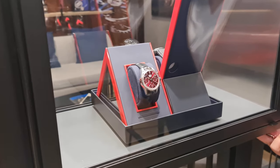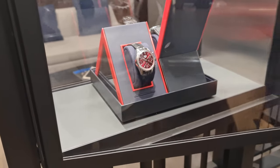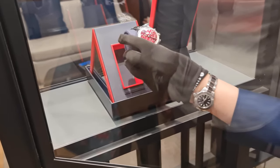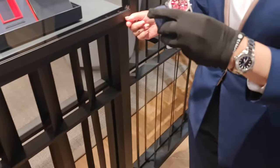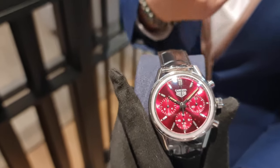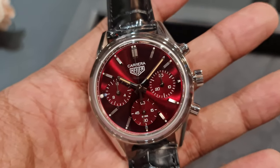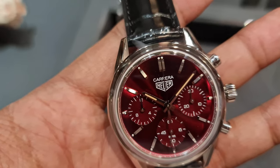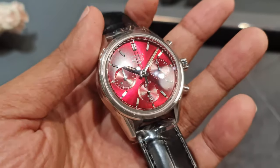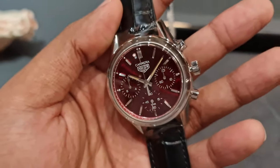The previous one was in green, and this one will be a limited edition — 600 pieces worldwide. This is the latest release from Tag: a vintage-style Carrera with a stunning sunburst red dial. It looks as if there's red wine flowing through the dial.